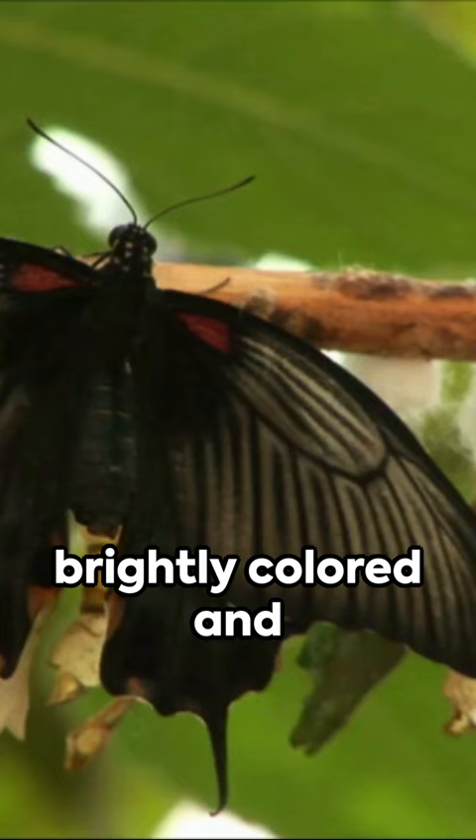Some moths are brightly colored and fly during the day. Nature, it's full of surprises.